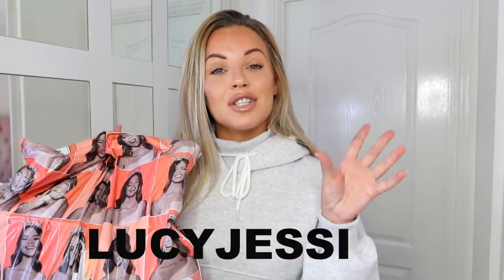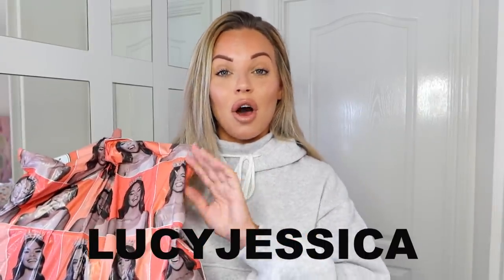Hey guys, welcome back to my YouTube channel and welcome to today's video. Today's video is going to be a huge Boohoo haul. This video is sponsored by Boohoo and I do have a 27% off discount code — Lucy Jessica — for 27% off the whole of Boohoo excluding the sale. So all of these pieces you'll be able to get a discount on.